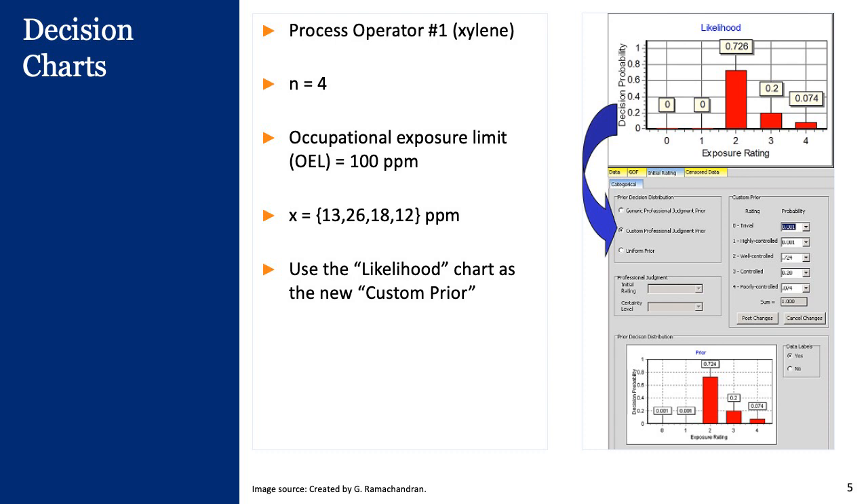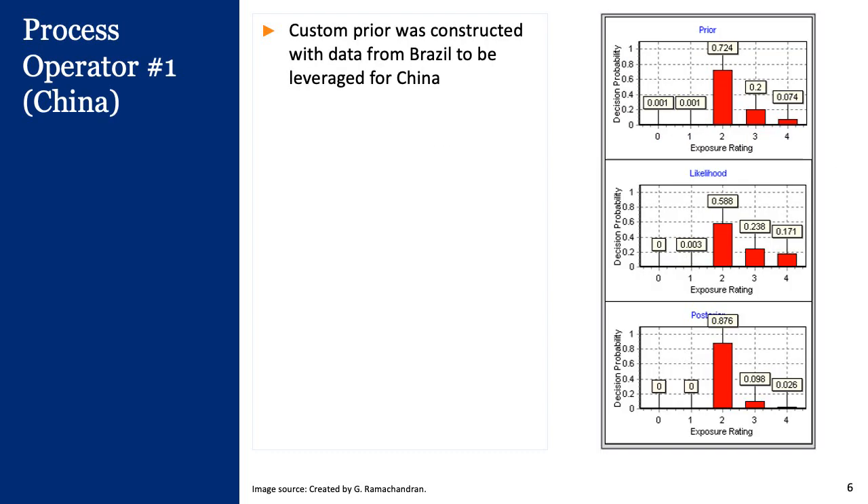Then we collect a few additional data points in China — two or three data points — leading to a category two exposure with 58.8% probability in category two and 17.1% in category four. But our posterior is a very highly confident category two exposure with 87.6% in category two and only 2.6% in category four. We have leveraged our experience in Brazil to arrive at a very confident posterior decision in China with very few data points measured there.